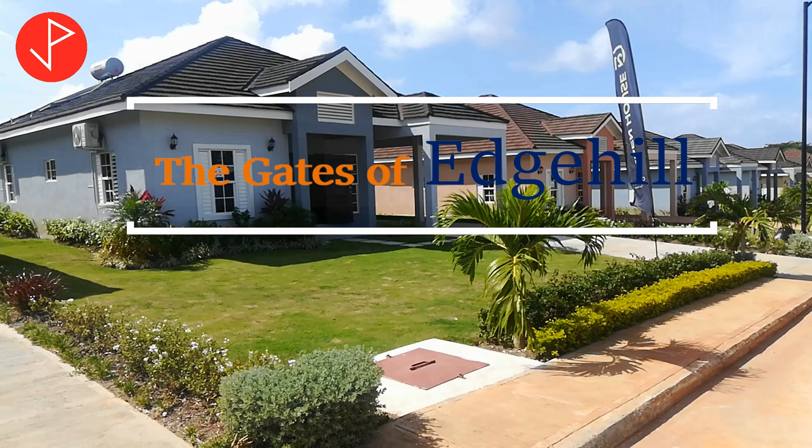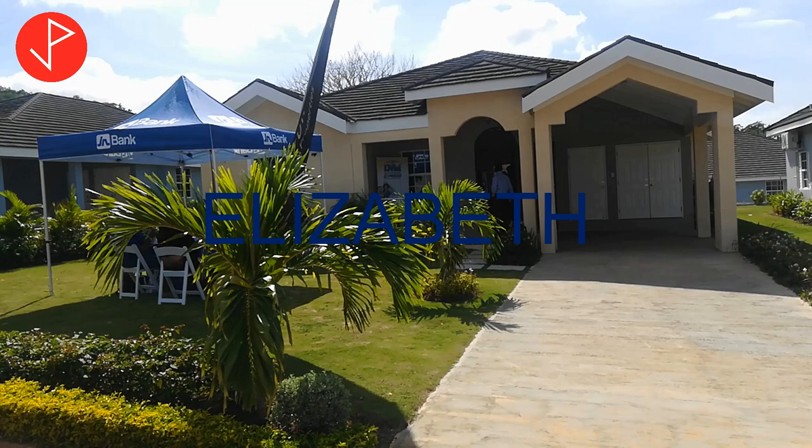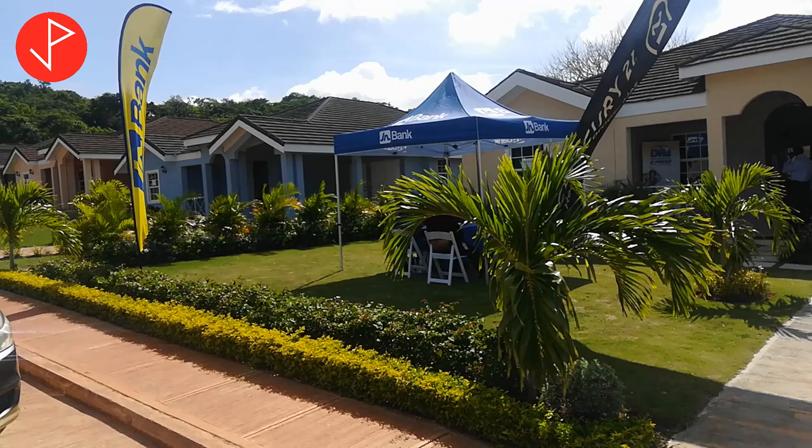Hello Property Viewers, welcome to the Gates of Edge Hill. Today we will be taking a look at Elizabeth. She is a 3-bedroom, 2-bath house measuring 1,904 square feet.